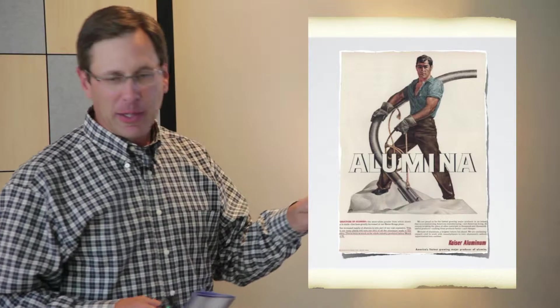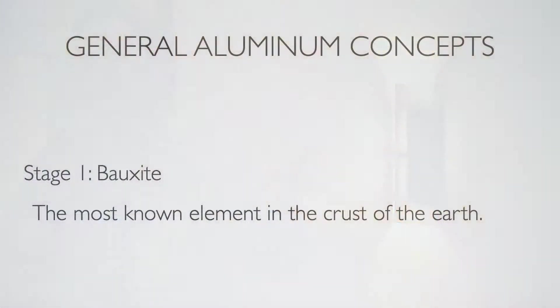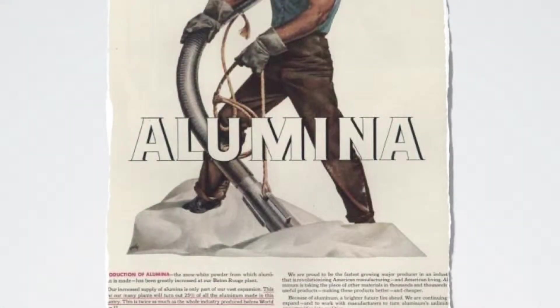There are three stages of aluminum. Bauxite is stage one and is the most plentiful element in the crust of the earth today. Unfortunately we don't have large deposits in the United States — it's primarily mined in Russia and Jamaica. After smelting under intense amounts of electricity and temperature, it turns into a white powdery substance called alumina. It takes four pounds of bauxite to create two pounds of alumina to create one pound of aluminum.